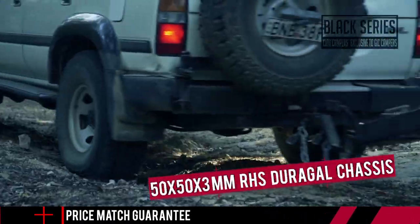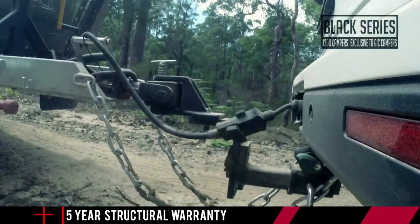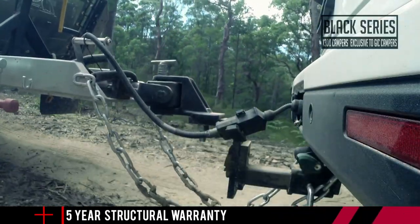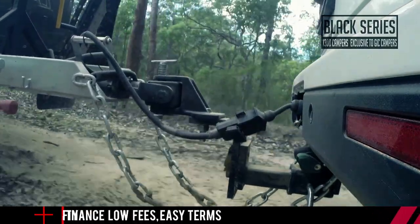A fully reinforced 50 by 50 by 3 mil RHS Duragal chassis is up to whatever you'll throw at it. Black Series-owned ADR-approved off-road poly block hitch with vehicle attachment is included to allow the Xtreme Commando to go wherever you want to tow it.